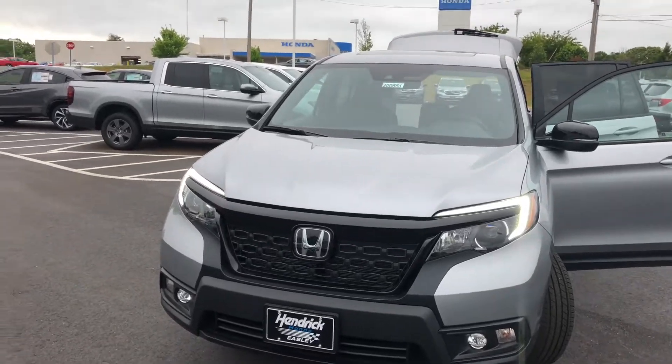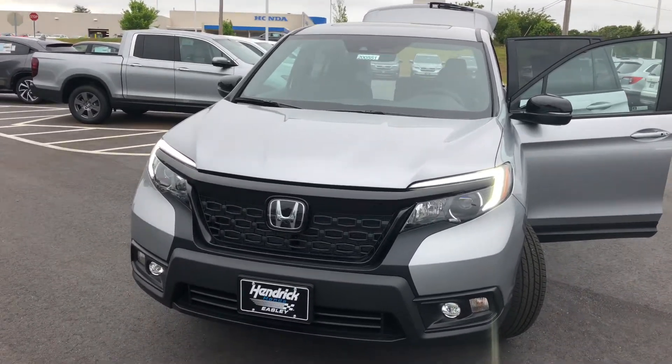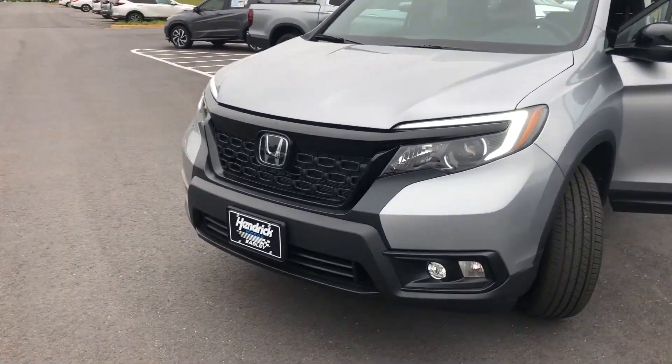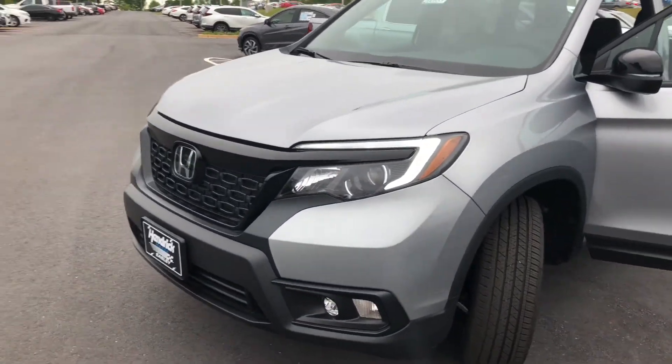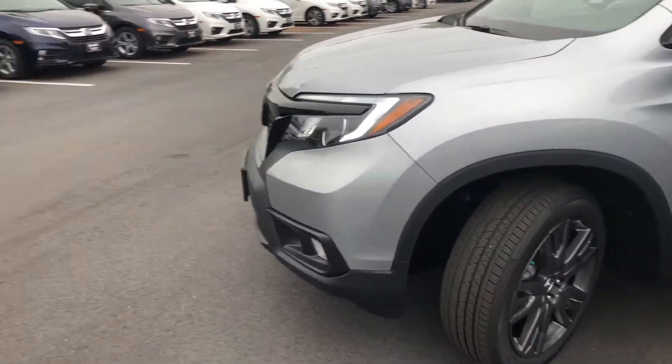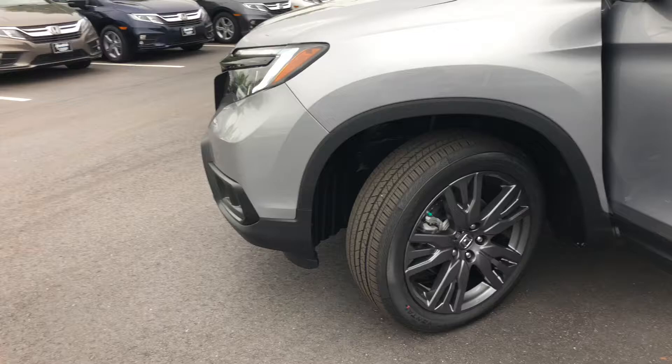I also wanted to take a moment to go over the vehicle with you. This is the all-new 2020 Honda Passport EXL in lunar silver metallic. The Passport features a 3.5-liter V6 engine that puts out 280 horsepower and 290 pounds of torque.